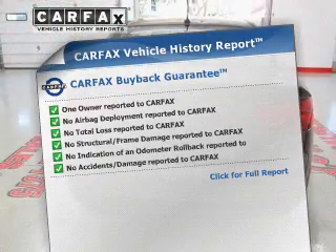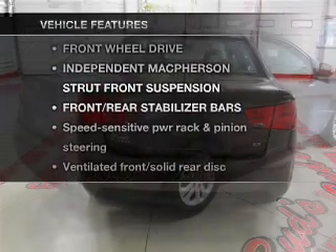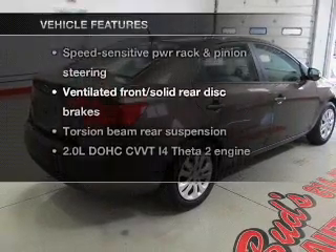Which reduces your buying risk by providing the vehicle's history before you purchase. And with these notable features, you won't want to miss out on the opportunity to own this amazing ride.